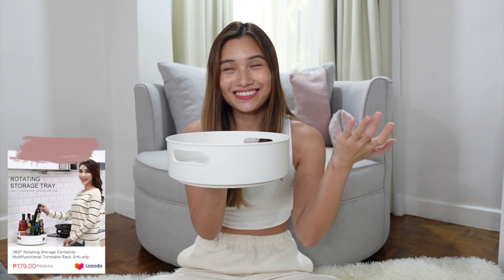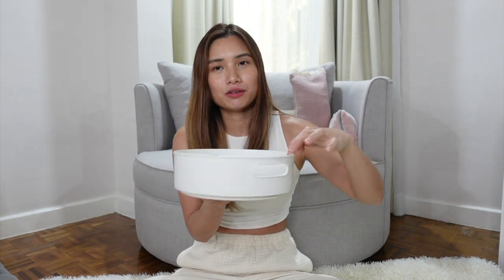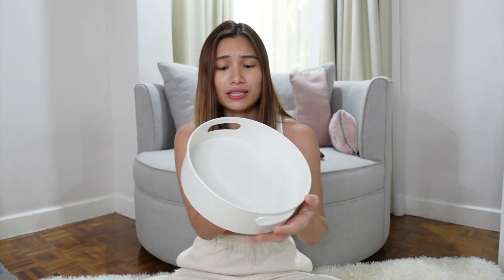My next purchase is this 360 Lazy Susan organizer. You can put condiments here — soy sauce, vinegar, pepper, and all of that — and just rotate it, so you don't need to take off all your bottles to reach what's at the back. With this you just turn it and get anything you want easily without messing up your cabinets. This one is plastic but so far so good, it's been functioning well.